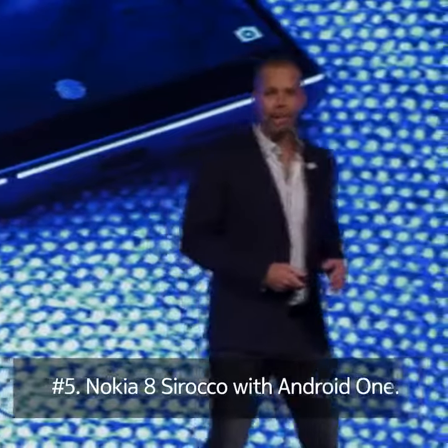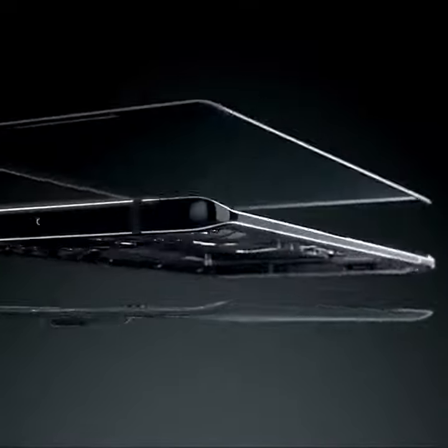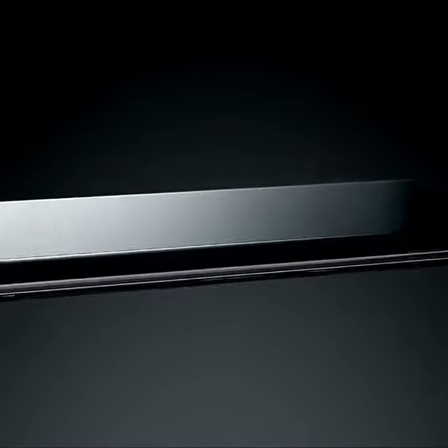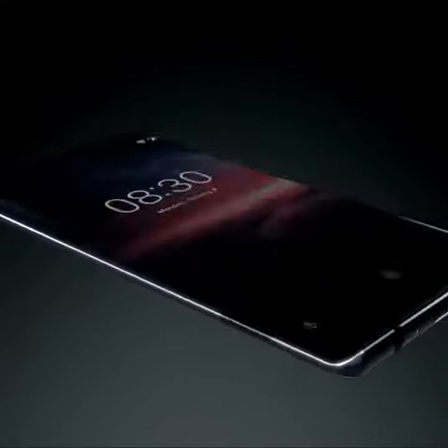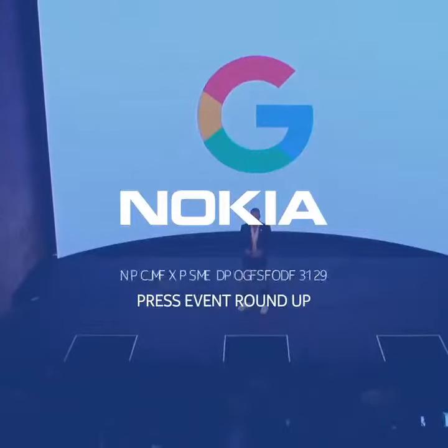Nokia 8 Sirocco, a design masterpiece. It features the same highly sensitive main camera as the Nokia 7 Plus, paired with a telephoto lens for lossless zoom. The Nokia 8 Sirocco also features three high dynamic range microphones and will be available in April.